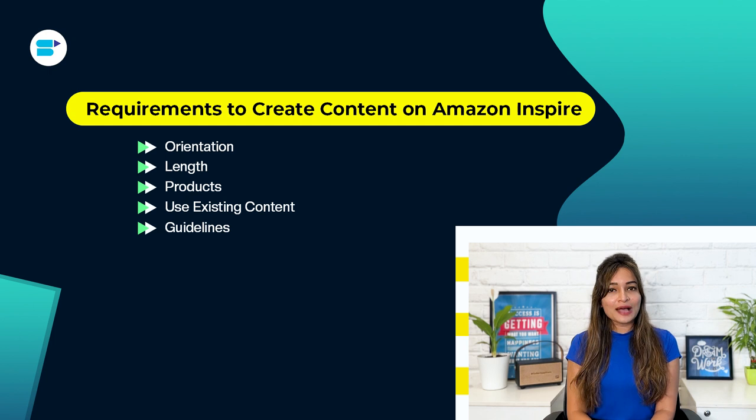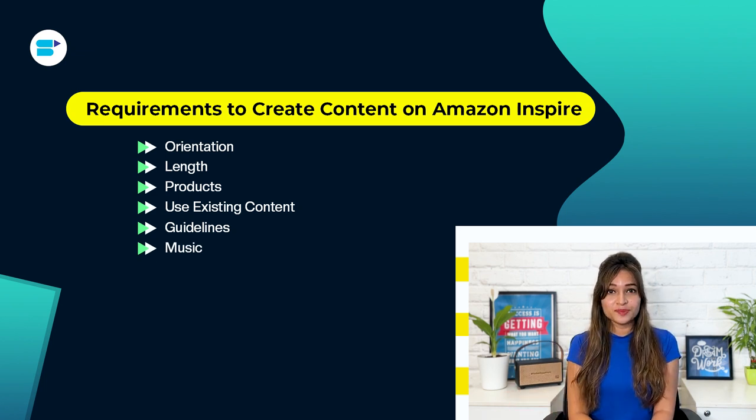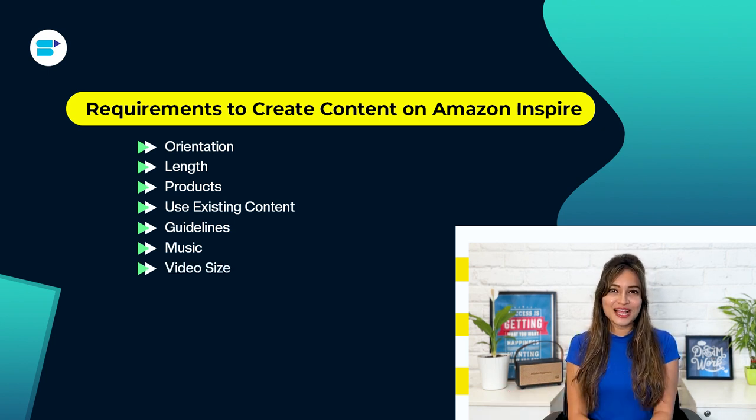Follow Amazon's rules and guidelines to make sure you can use Amazon Inspire. It's important to stick to the community guidelines and video content rules. Regarding music, don't use music that belongs to someone else in your videos to avoid any legal problems. For video size, your video file should be in either MP4 or MOV format and should not be bigger than 5 GB.